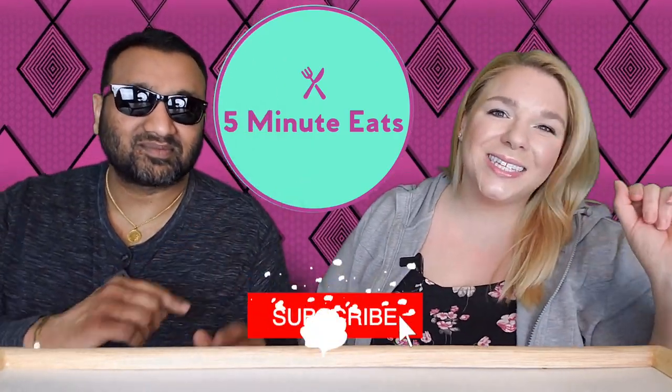Hey everyone, welcome back to Five Minute Eats. Today we've got another beverage review for you. This one is the Sangaria Royal Milk Tea — the finest blend of black tea infused with 25 percent milk product of Japan, imported into Torrance, California by the Sangaria USA company. Ingredients include water, milk, sugar, black tea, emulsifiers, flavor, and vitamin C — 120 calories. It's a cute little can; I like the look of it.